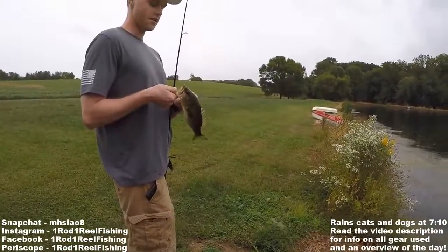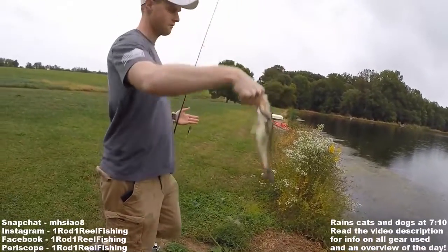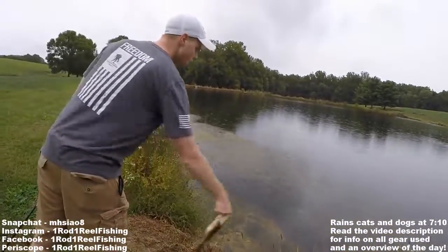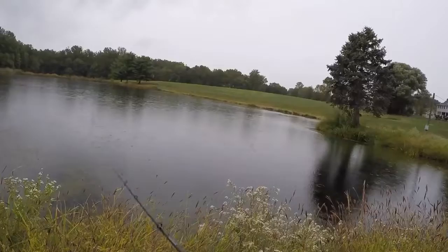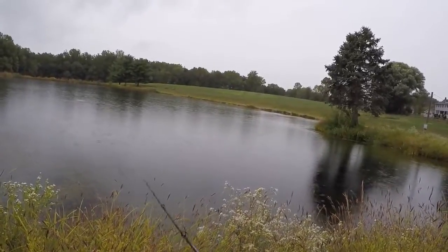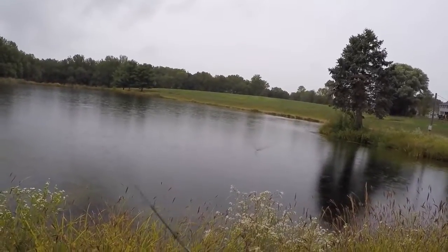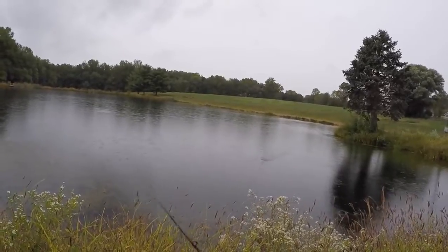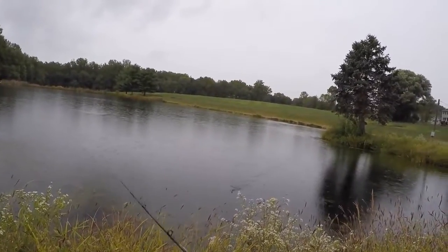Awesome, man. I didn't hear it, I just felt the line get tough. That was quick. I had my monofilament, but I put braid on it now. Yeah, you need braid because those hooks are really tricky — they're pretty thick, so that's why the hookup ratio isn't as good. That's why I prefer not to use a frog unless I absolutely have to.